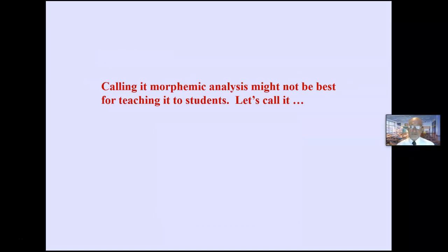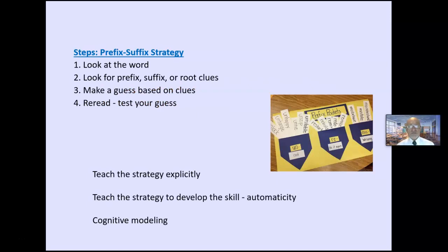Morphemic analysis is a little complicated — I like to call it prefix/suffix. Boys and girls, if you see a word you don't recognize, look for prefixes, suffixes, or roots you might know. Make a guess based on your clues. Then re-read the sentence to test your guess. I'm teaching those four steps explicitly — teach the strategy to develop the skill.